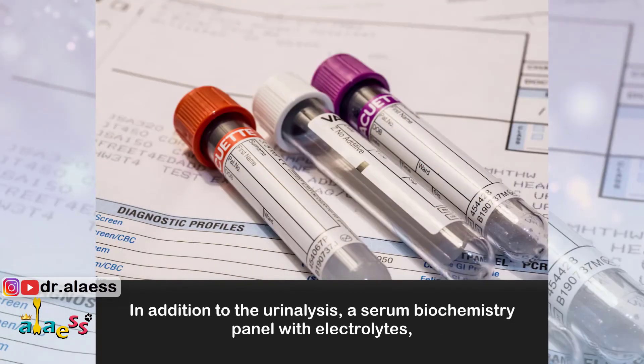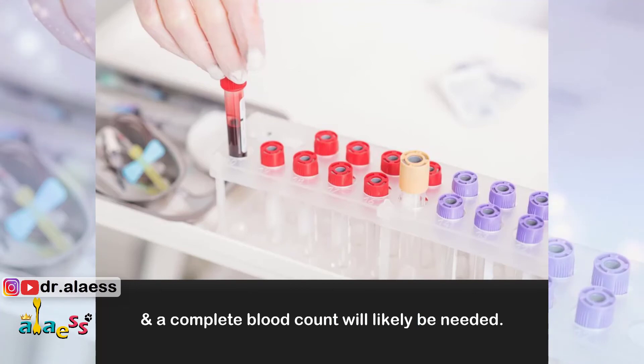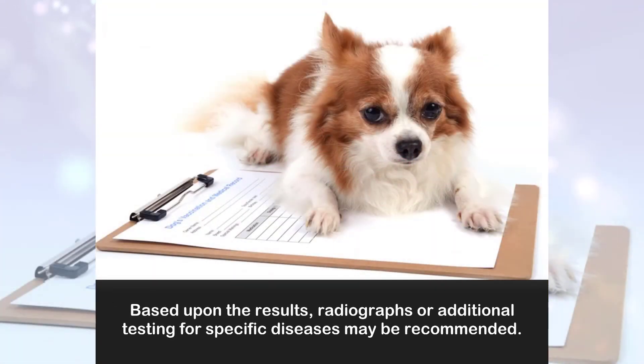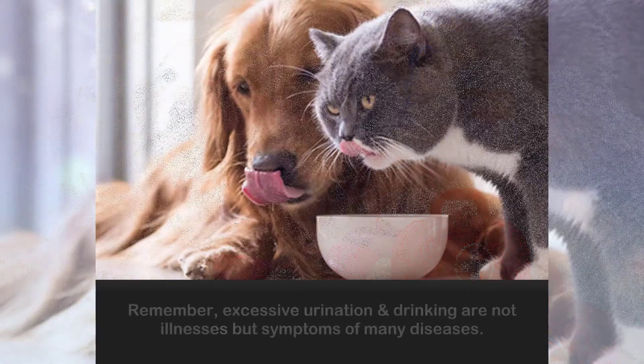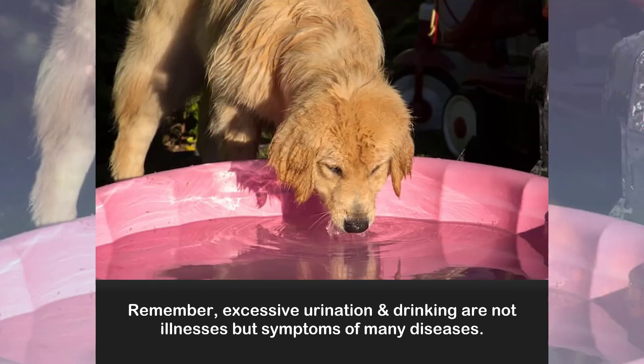In addition to the urinalysis, a serum biochemistry panel with electrolytes and a complete blood count will likely be needed. Based upon the results, radiographs or additional testing for specific diseases may be recommended. Remember, excessive urination and drinking are not illnesses, but symptoms of many diseases. The appropriate treatment depends upon the underlying cause.